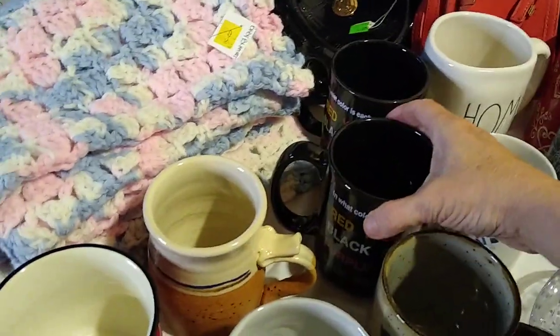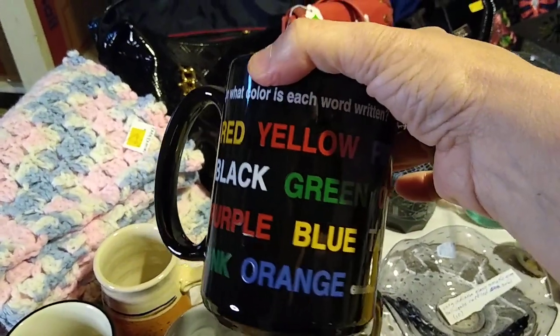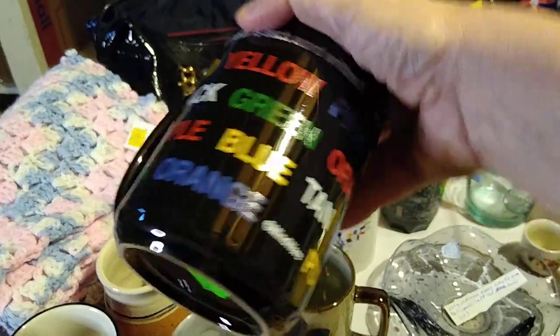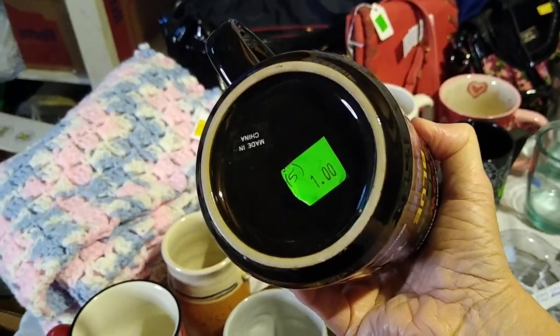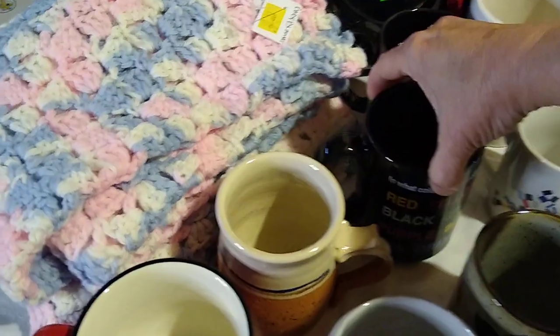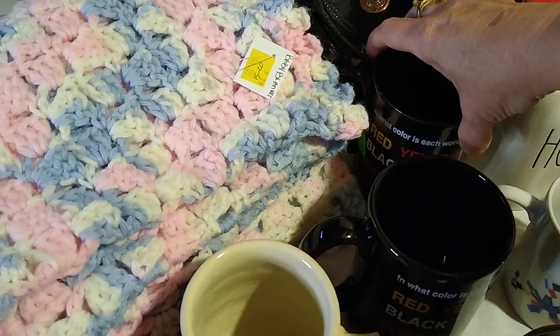Some more mugs. I got a pair of these on two different trips — in what color is each word written? Can you do it? This is Mindwear. I only paid a dollar for this one and it only resells for about $5, but I got two of them, so I was going to make a set of two in the listing — maybe that will sell better.